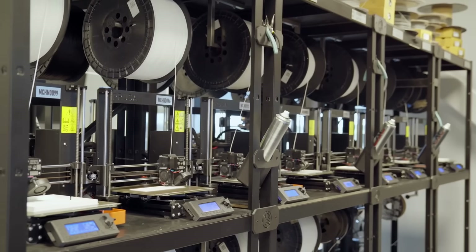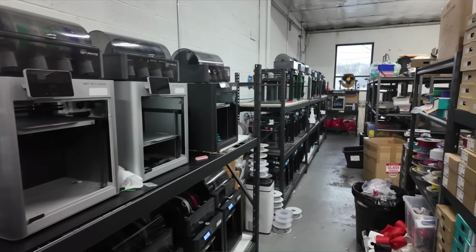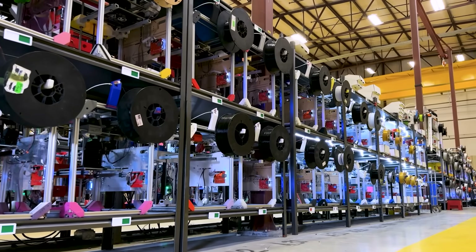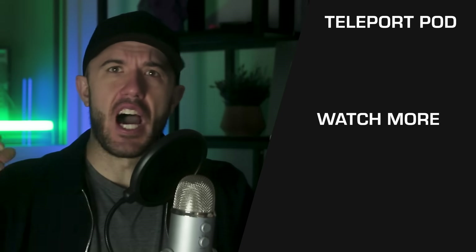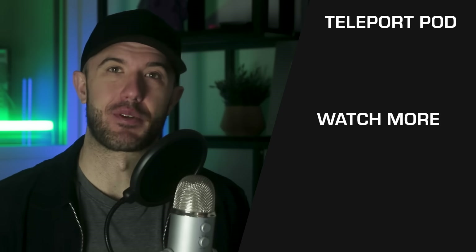We looked around for other print farms that are also services so that other people have other places to go, and we just couldn't find any. So if you know of other large print farms out there with more than 100 machines, go ahead and comment down below — we would love to share them. These are the ones we could find. Hopefully this shows you what is possible in mass production 3D printing right now, how big these print farms are becoming, and how common they're starting to become. Subscribe to the channel for more content around mass production 3D printing, print-on-demand, and design. Have a great day everybody.